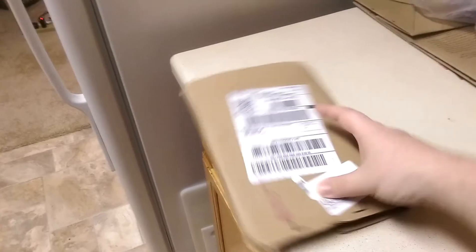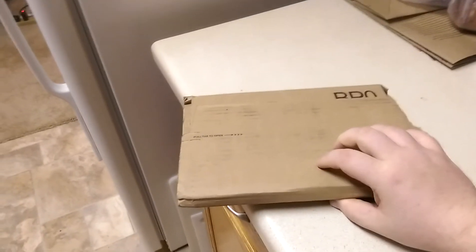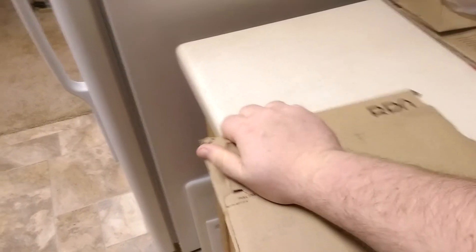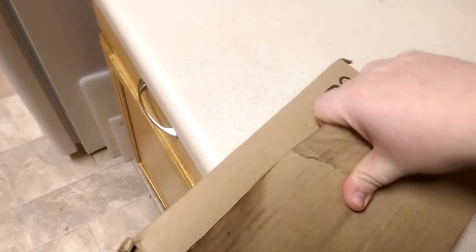This is the usual cardboard packaging that I've seen in all the videos and images of how it comes, so it seems to come in pretty good condition. We'll see how it looks when I get it open.